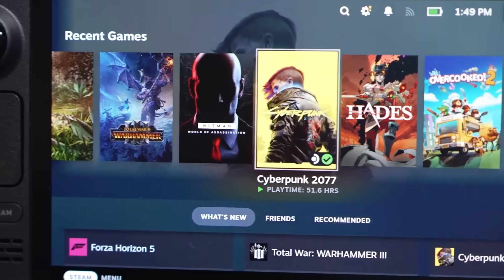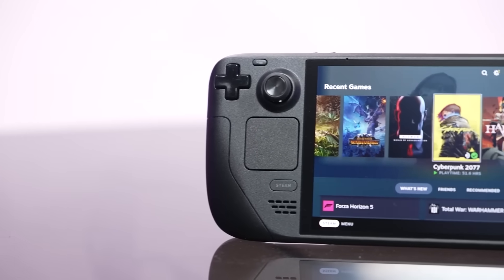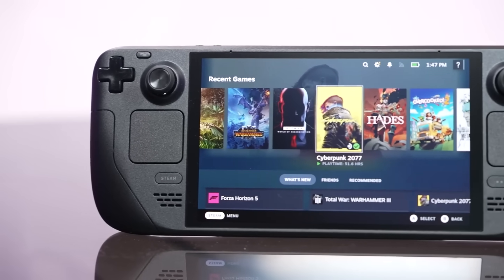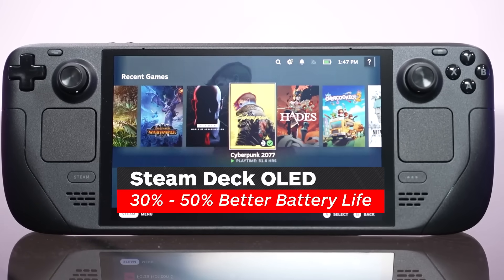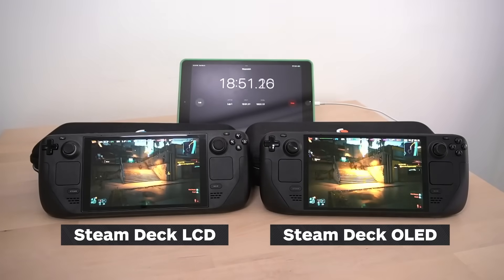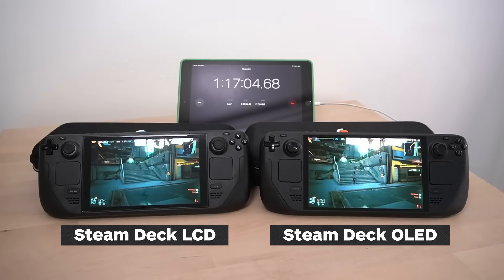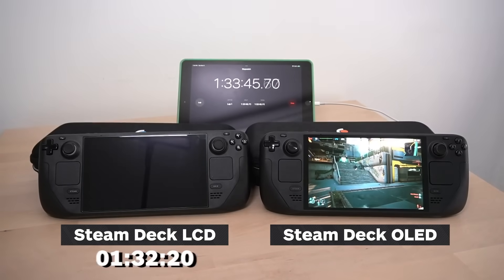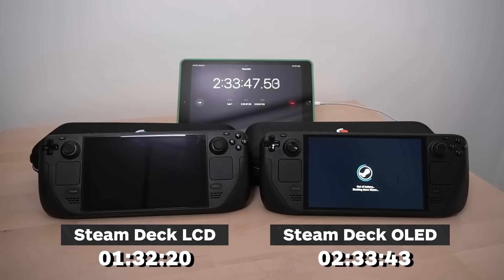All of these things, combined with the fact that the OLED screen itself uses less power despite running at a higher brightness and higher refresh rate, allows Valve to claim that the Steam Deck OLED gets 30 to 50% better battery life compared to its predecessor. But based on my testing, that's actually a conservative estimate. Running Cyberpunk 2077 at 50% brightness, the Steam Deck LCD lasted just over an hour and a half from a full charge, while the Steam Deck OLED lasted a full hour longer — a 66% improvement.